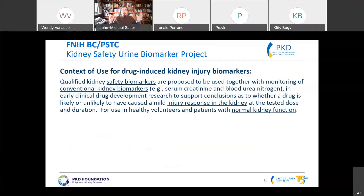The first thing we did was create a context of use: we identified these as safety biomarkers to be used alongside conventional biomarkers such as serum creatinine. These biomarkers respond to mild injury in the kidney. We want to use them in healthy volunteers — phase one studies — as well as in patient studies where those patients have normal kidney function. The context of use allowed us to very nicely refine exactly how we're going to use the biomarkers and what patient population they'd be applied in.